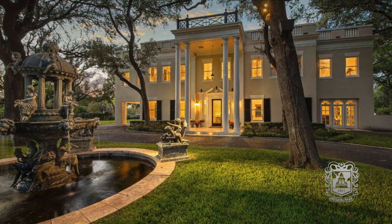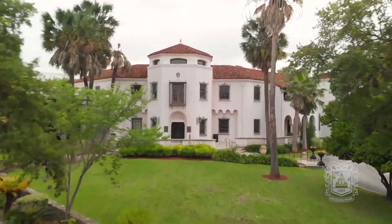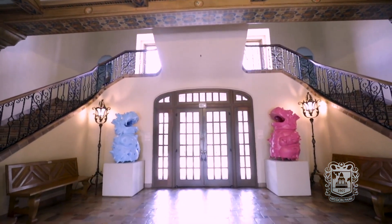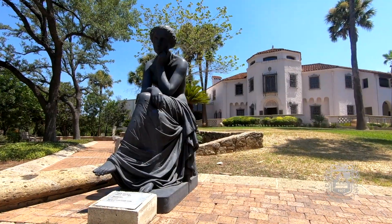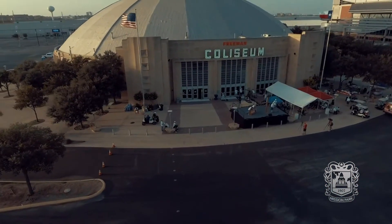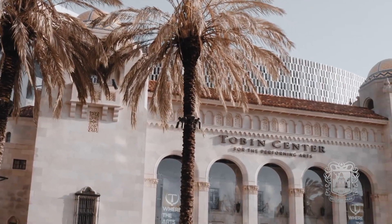More than 200 homes were created and designed by Ayers, but his most notable residential work is visited by all regularly — the Atkinson-McNay House, now known as the McNay Art Museum. Ayers' most recognizable works have stood the test of time, from the Freeman Coliseum to the former San Antonio Municipal Auditorium.